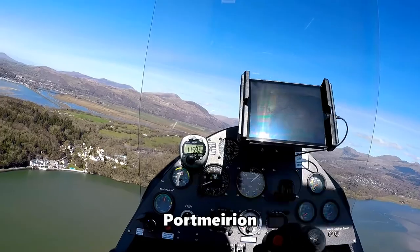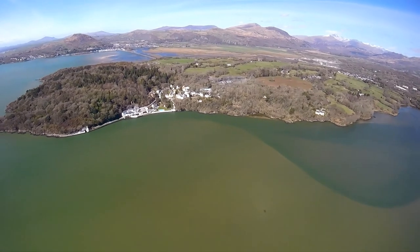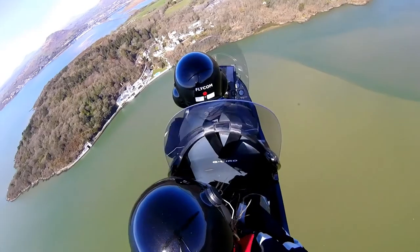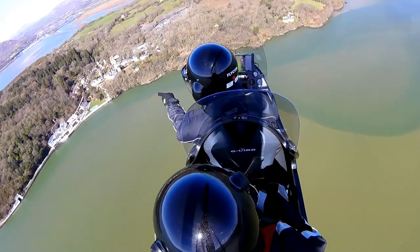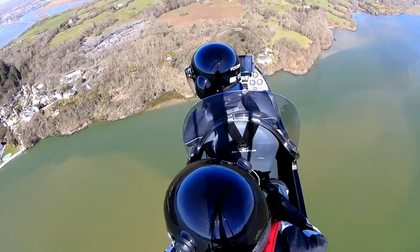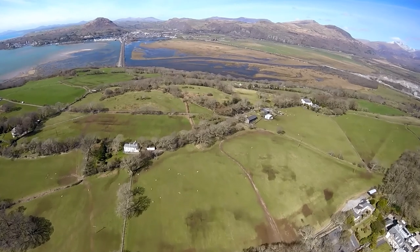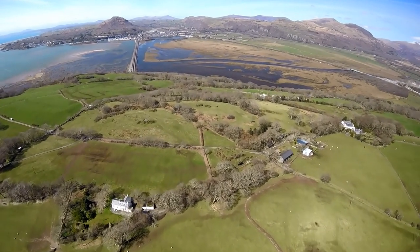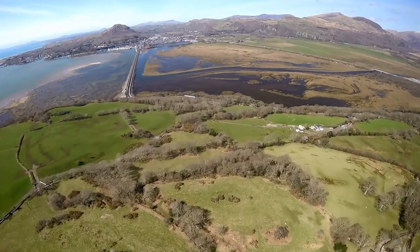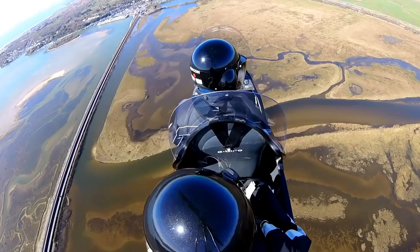Ah, it's Portmeirion. That's the hotel — the big building there. There are some people watching. I think we're disturbing them. It's a very picturesque location — it's beautiful and sheltered here. This is called the Cob, the thing that connects this bit of land. It's Port Madoc straight in front of us. On one side you've got the road, and off to the left you've got the Ffestiniog Railway. The road is sheltered so they don't get the picturesque view at all.